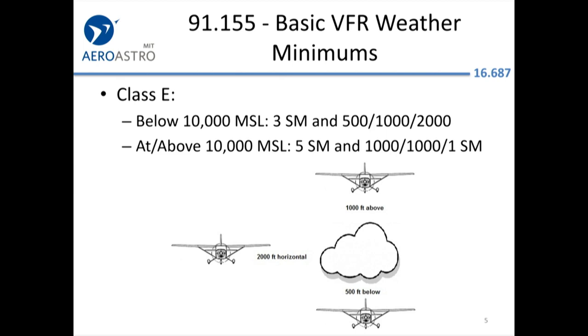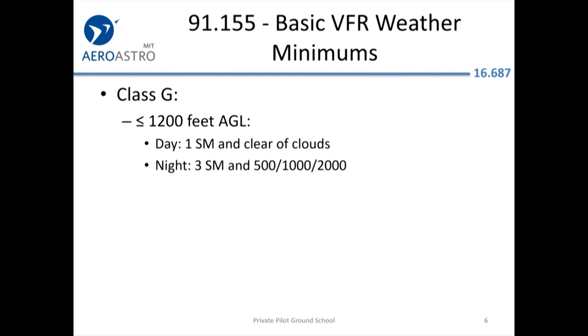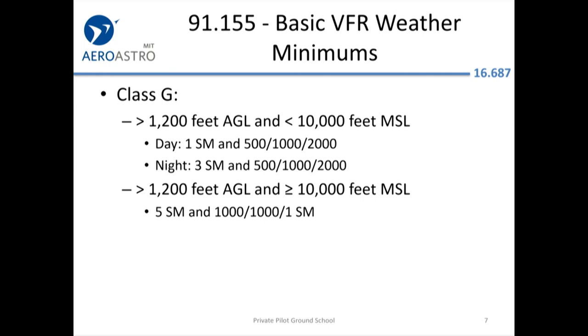In Class E, a good one to remember for the test is 500 below, 1,000 above, 2,000 horizontally. If you're really low in Class G airspace you can do some crazy stuff, but I don't think that's there to let you go from Boston to Chicago scud-running with one mile of visibility. I think it's more to enable people to take off and do pattern work at their home airport in a very slow airplane.